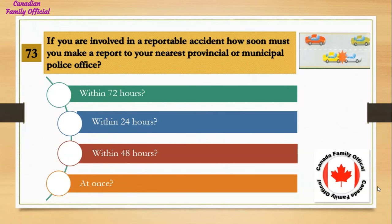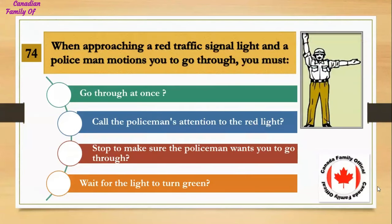If you are involved in a reportable accident, how soon must you make a report to your nearest provincial or municipal police office? Number 1, within 72 hours; Number 2, within 24 hours; Number 3, within 48 hours; Number 4, at once.